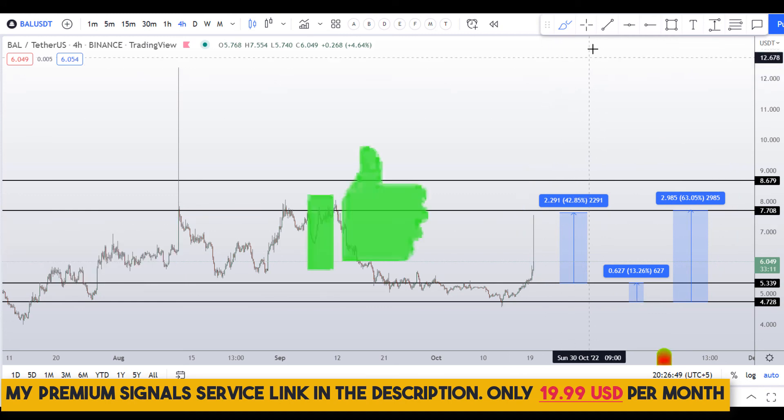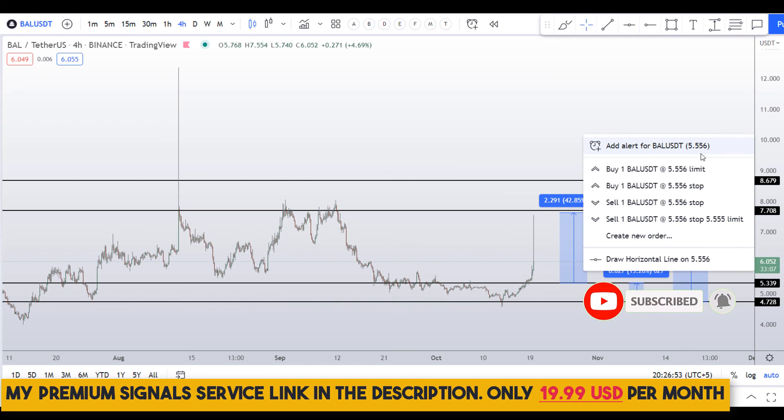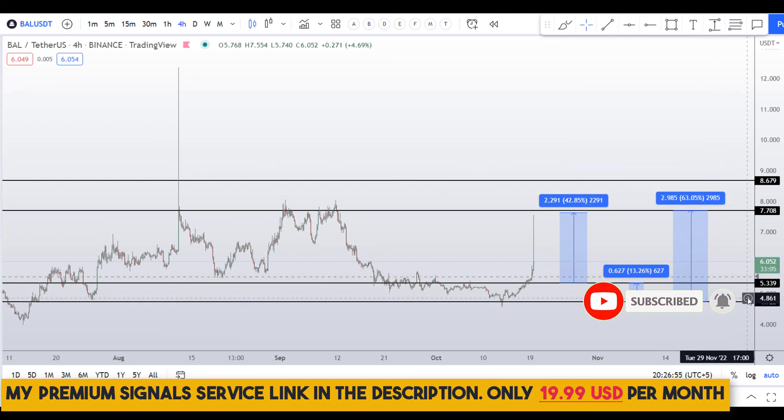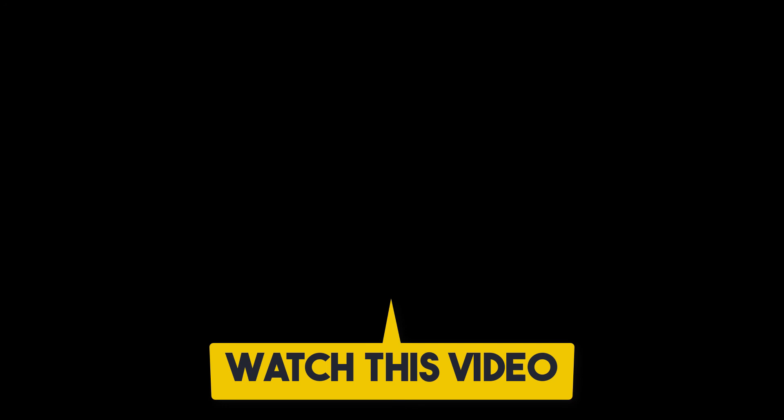I hope you guys liked this quick video analysis. If you liked it, please smash the like button, subscribe to this YouTube channel, and don't forget to hit the bell notification. If you want to make even more money, you can watch the next video by clicking on it.